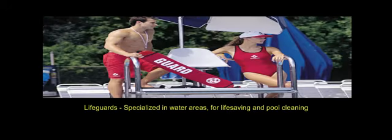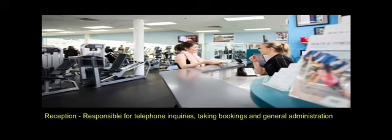Lifeguards: specialized in water areas for life-saving and pool cleaning. Reception: responsible for telephone inquiries, taking bookings, and general administration.